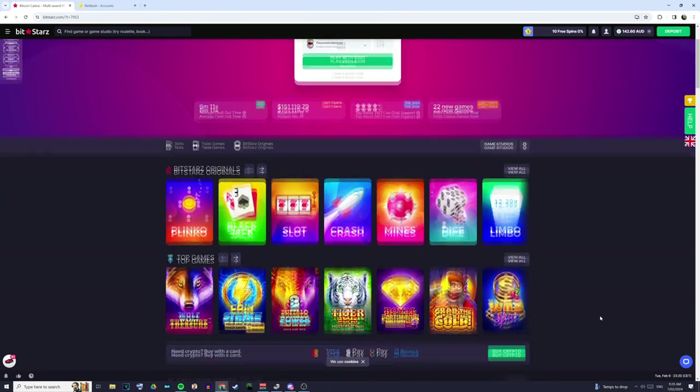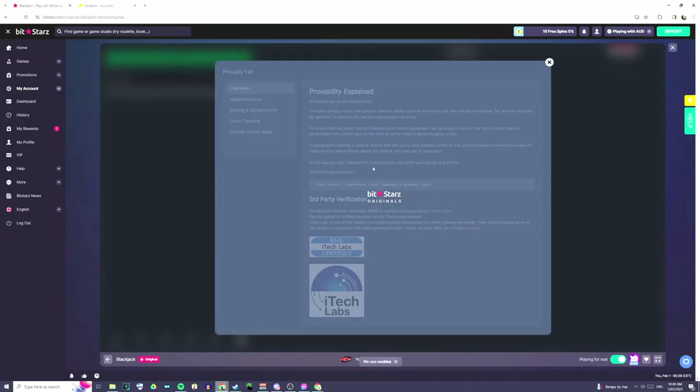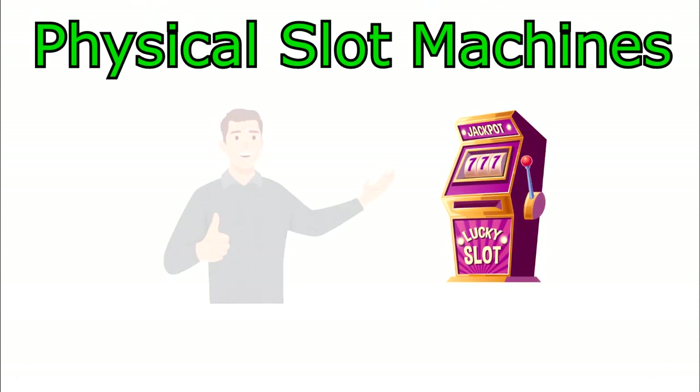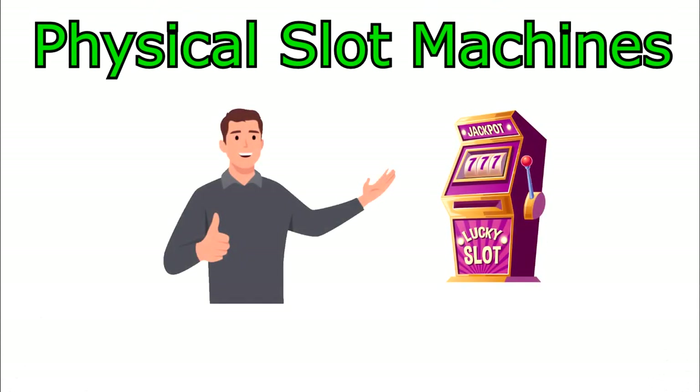I asked myself the same thing, and in the process of researching this topic, I found something pretty interesting about how most companies design their games. But in order to understand what I actually found, we first need to understand how regular slot machines work.